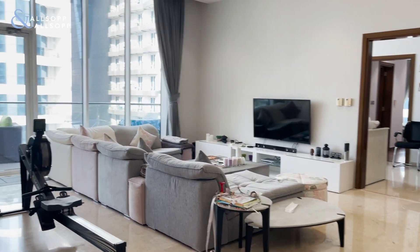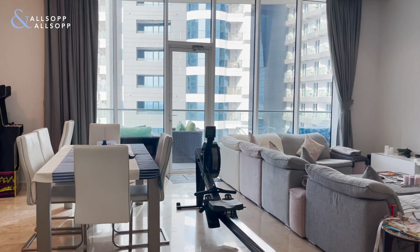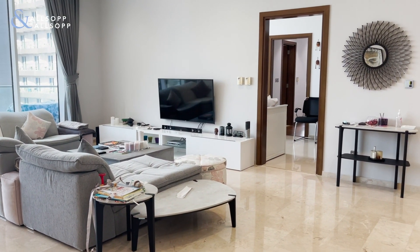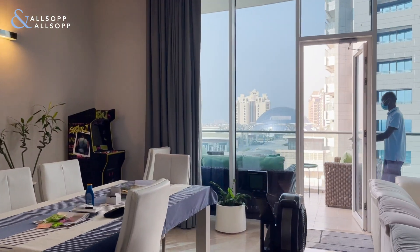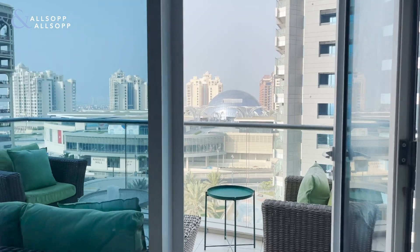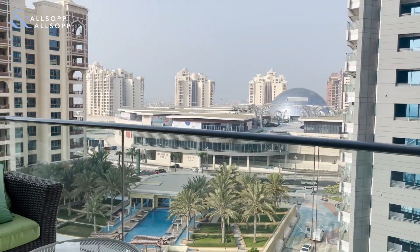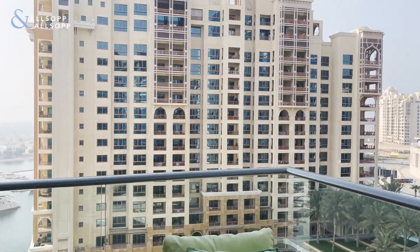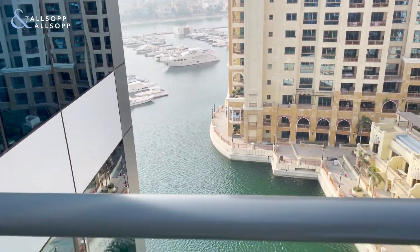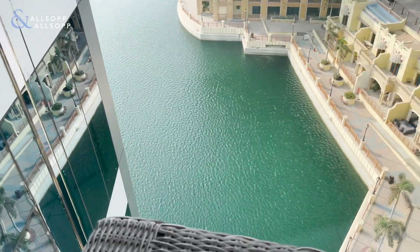This is a fully furnished three bedroom in Atlantic Oceana. For more information or to book a viewing, please get in touch. This is Joanna from Allsop and Allsop Real Estate. You can also enjoy the views of the marina from your balcony.